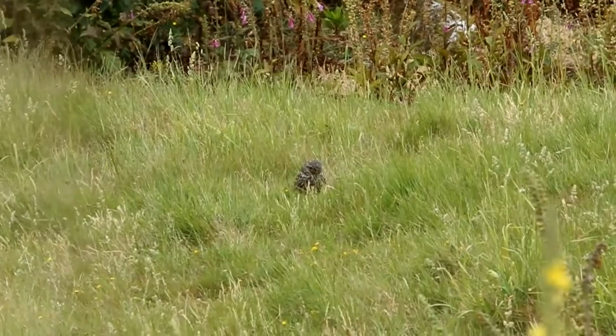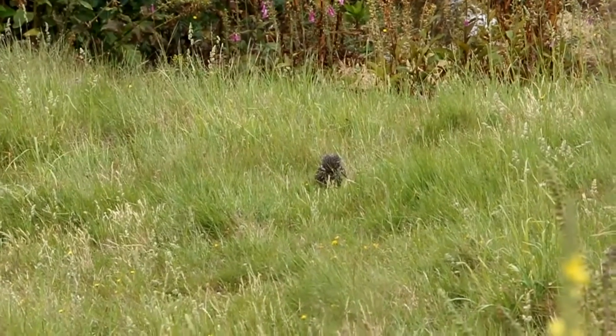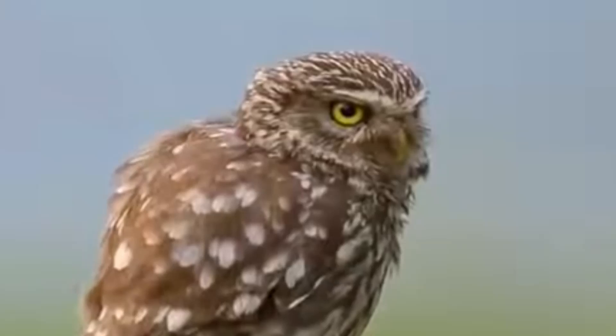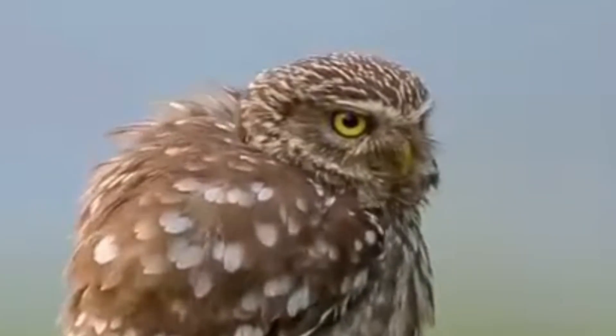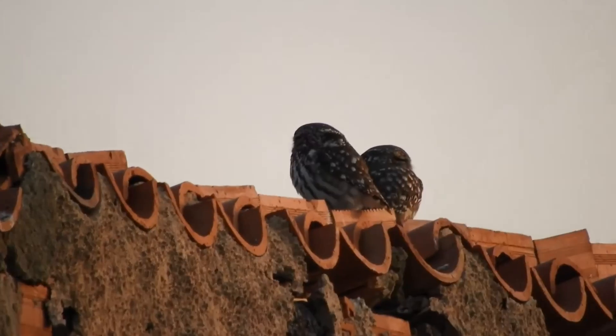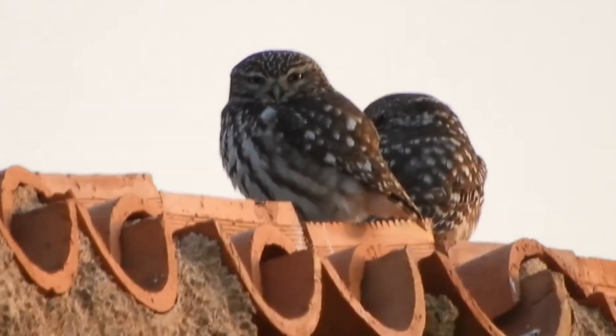Little owls mostly feed on the ground and can sometimes be active in the twilight hours, running around trying to find insects and small mammals to eat. There are currently around 5,600 pairs of little owls in the UK and they'll often roost around farm buildings, in stone walls and hollow trees.